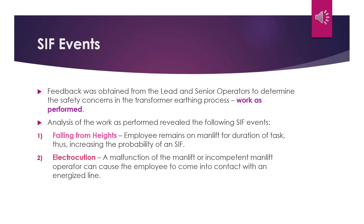Electrocution can occur during the testing phase of the earthing process. For instance, if there is a malfunction of the man-lift or an incompetent man-lift operator, then the employee will come into contact with an overhead-energized line. In addition to this, electrocution can also occur if the line becomes energized during the earth application phase.